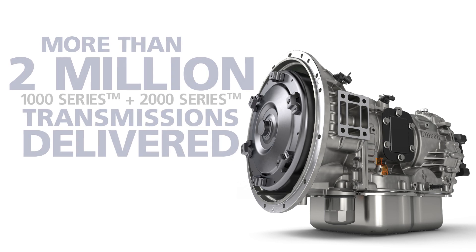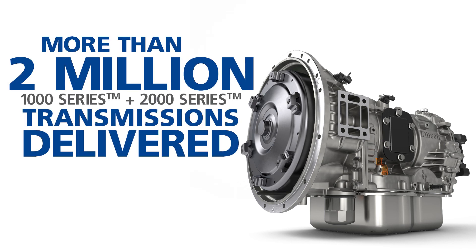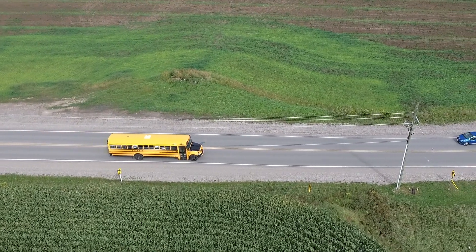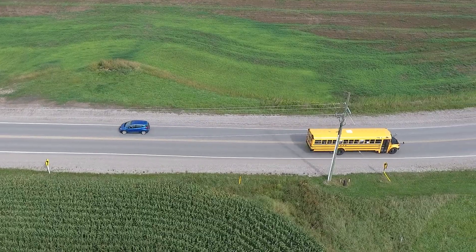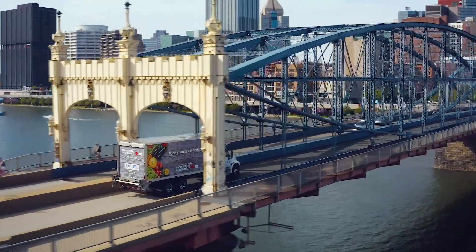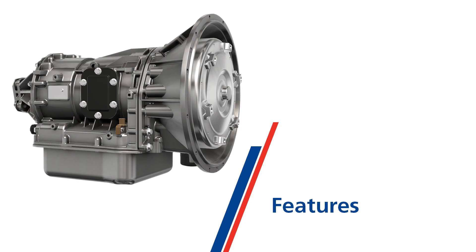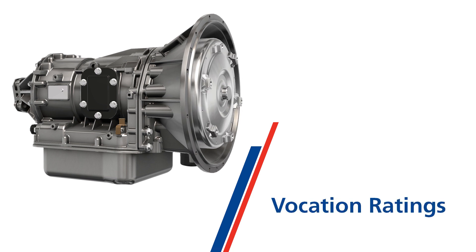With more than 2 million units delivered, our 1,000 series and 2,000 series transmissions are no exception. These transmissions can be found almost everywhere in our communities, from ambulances and school buses to distribution and delivery trucks that support essential businesses and critical services. In this video we will discuss the features of the 1,000 and 2,000 series, as well as review some of the vocational ratings to equip you with the knowledge to help sell these transmissions to your customers.